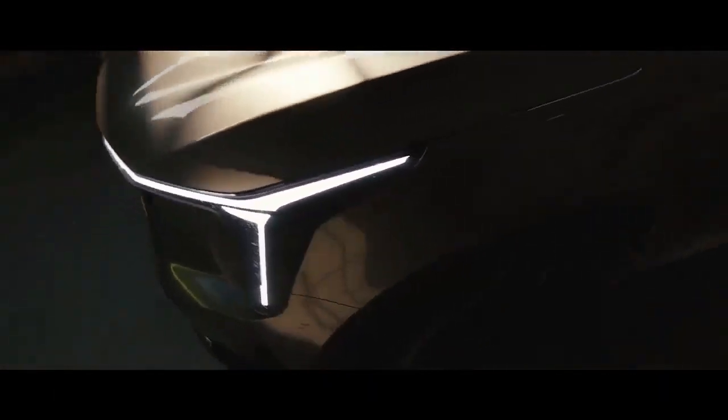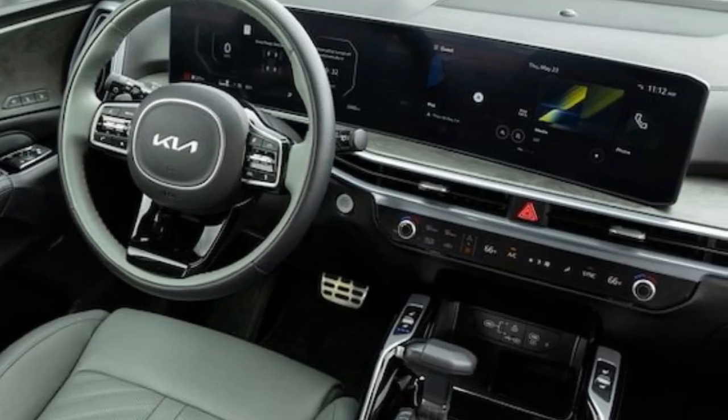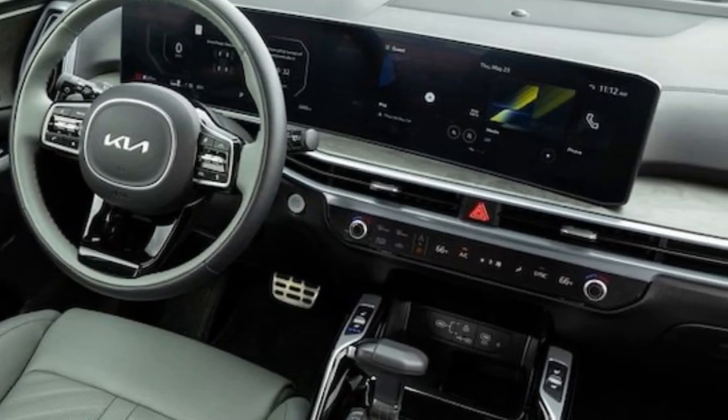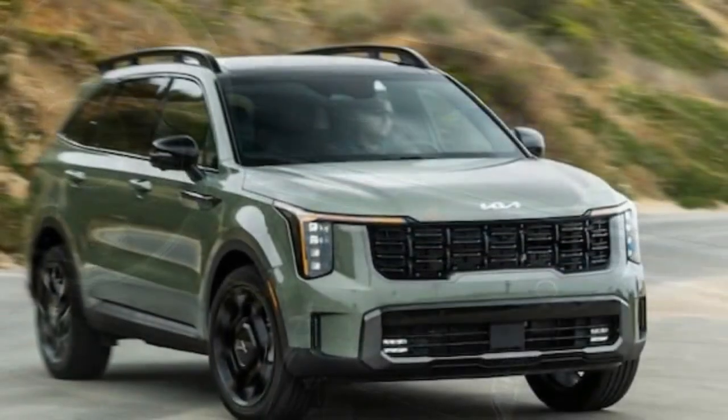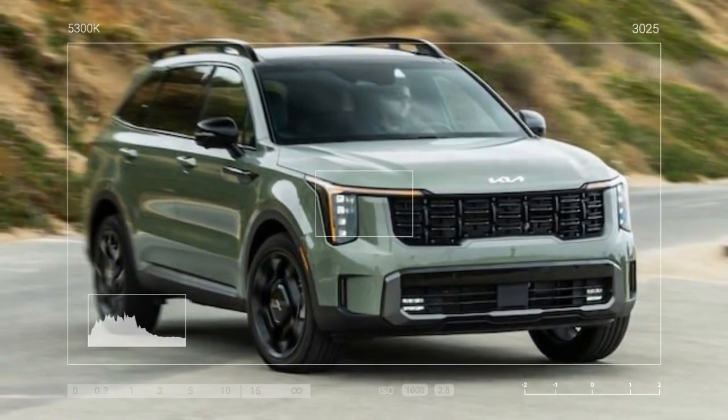Priced just over $48,000, this model is one of the priciest Sorentos available. The SX Prestige trim means fully loaded in Kia terminology, featuring standard items like a new digital rearview mirror, a heated steering wheel, heated second-row seats, one-touch power windows for the passenger, and rear-door sunshades.